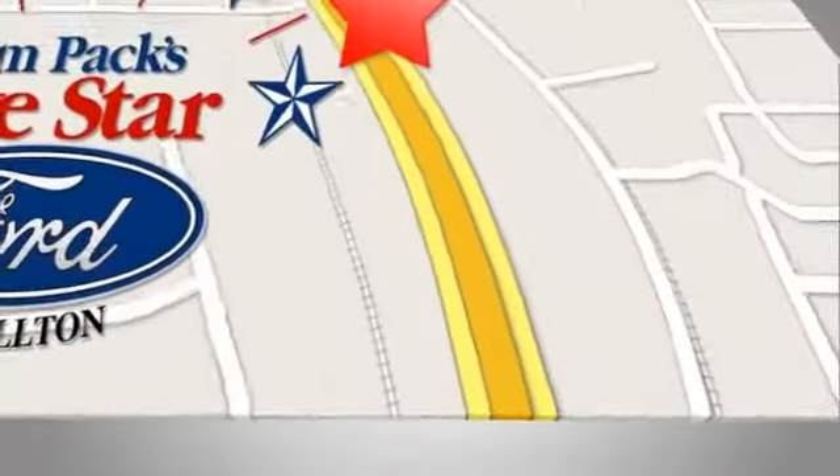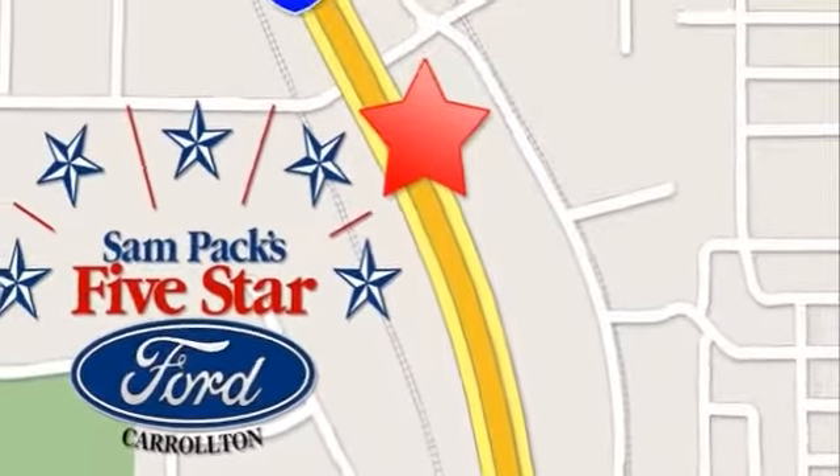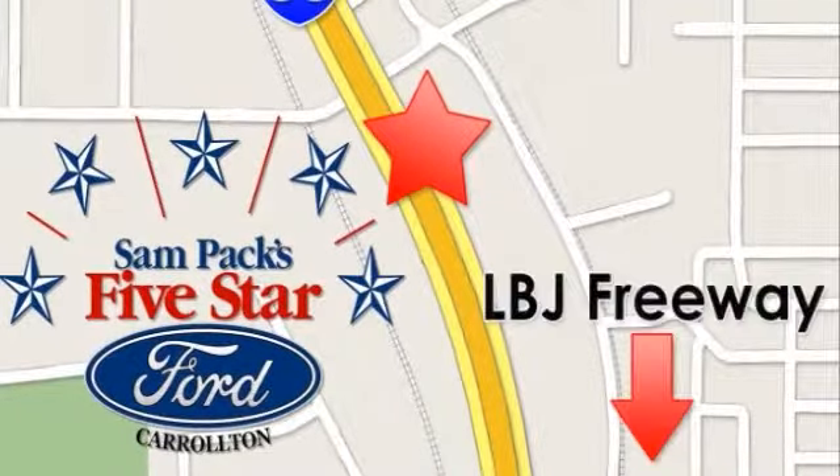Stop in today. We're conveniently located at 1635 South I-35 in Carrollton, one and a half miles north of LBJ Freeway.